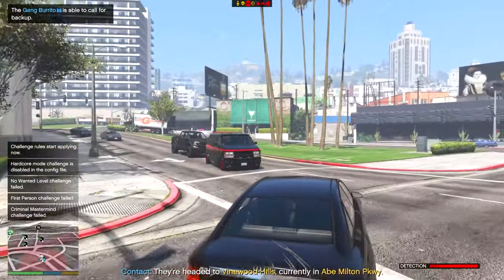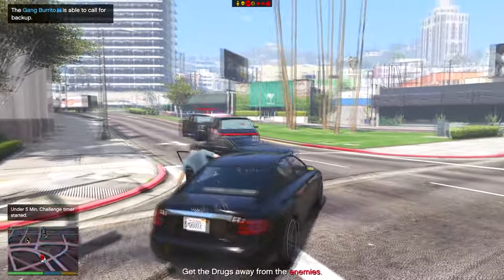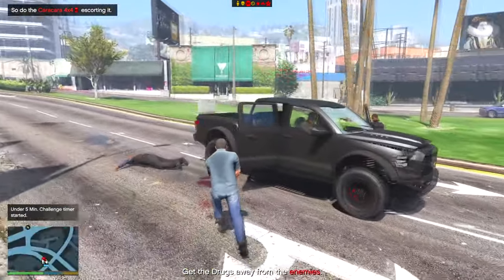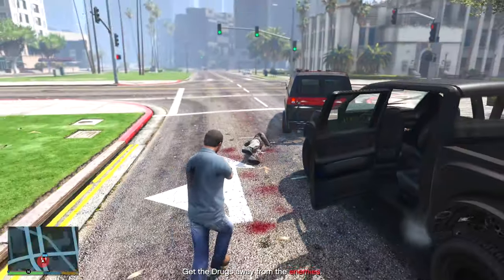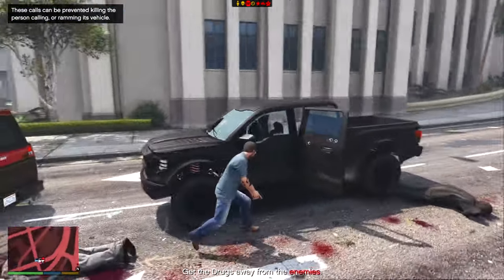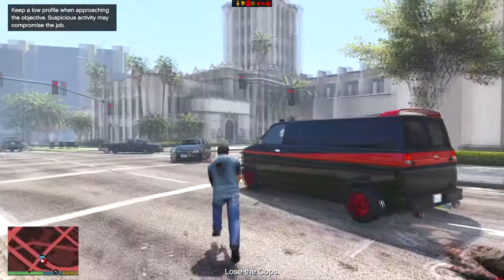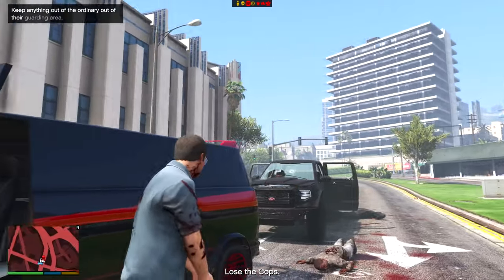Hey, what's going on guys, it is Jaco and it is a new month. Today we're going to be looking over some of the brand new benefits of GTA Plus, and I'm going to let you guys know right now that it is awesome this month. Honestly, it's been more worth it to get than ever before. Personally, I will not be getting it because I have played the game for almost 10 years now and I have plenty of money and businesses. But if you're a new or even semi-new player, this is definitely worth it this month.